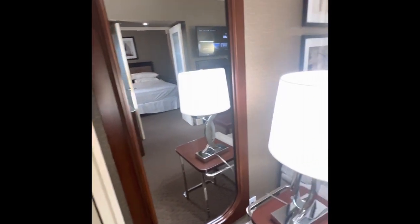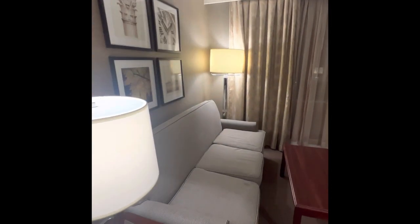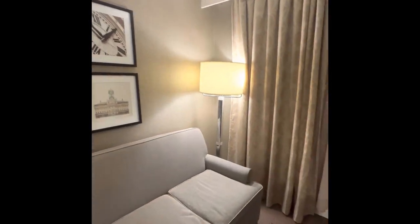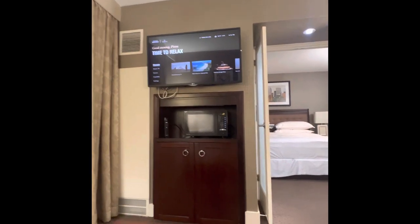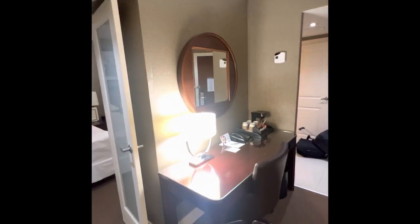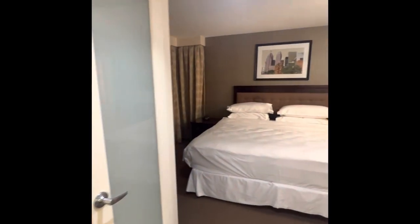It looks like there are two different rooms connected by a common passage. This is a good, comfy center table area. And if we go in here, this is the bedroom.